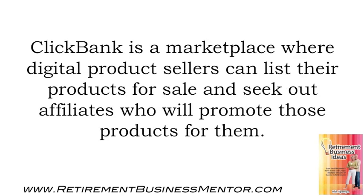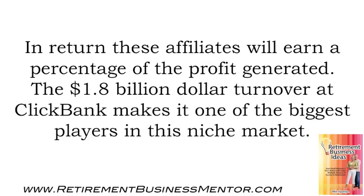ClickBank is a marketplace where digital product sellers can list their product for sale and seek out affiliates who will promote those products for them. In return, these affiliates will earn a percentage of the profit generated. The $1.8 billion turnover at ClickBank makes it one of the biggest players in this niche market.